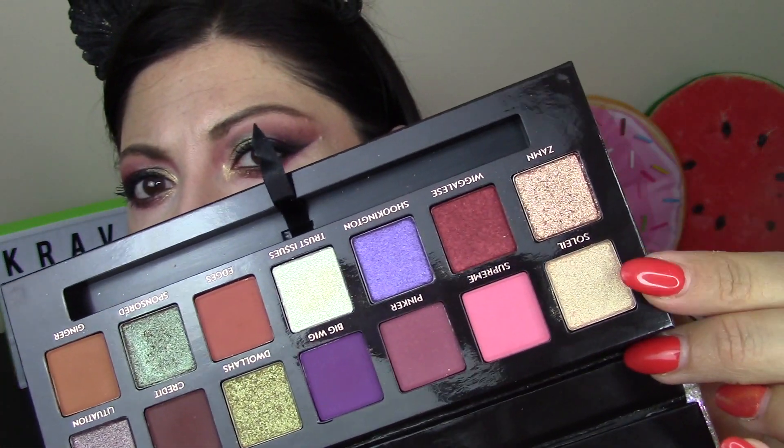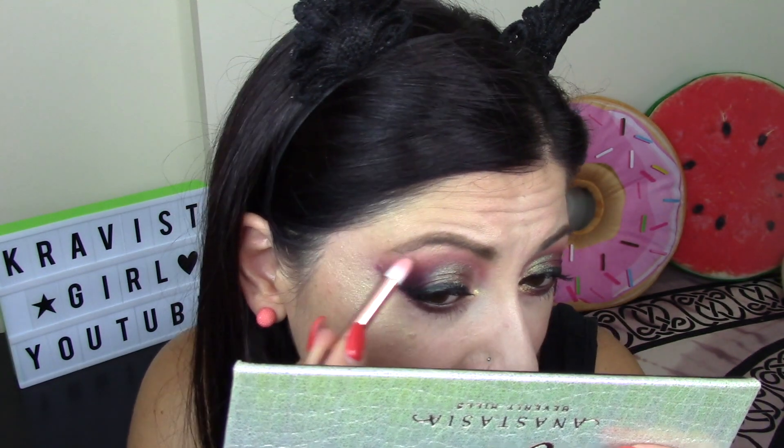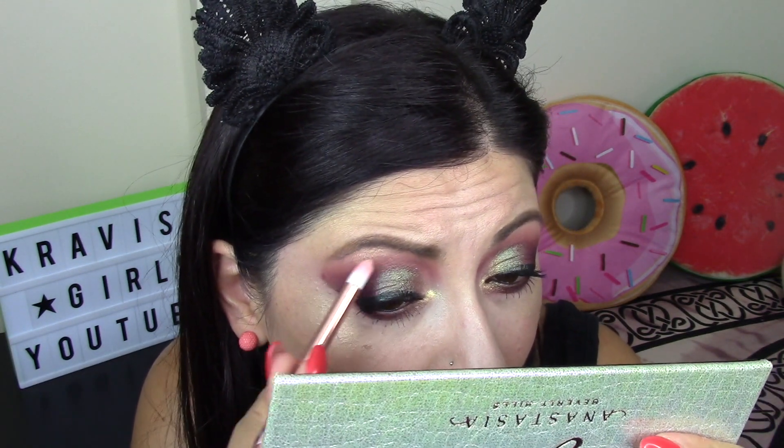Under the arch I want to use the shade Soleil from the palette, which looks very interesting - it's a golden shade. I place it right there under the brow arch. Then I go to apply something to the lips and come back.